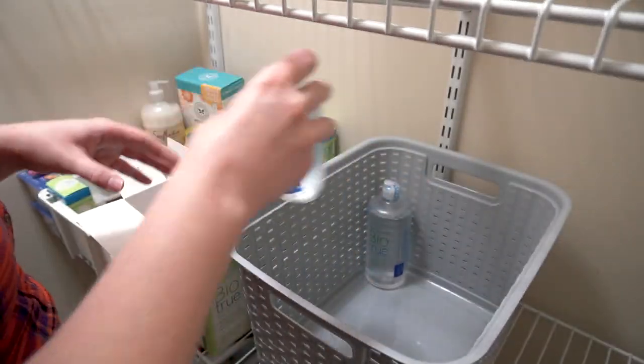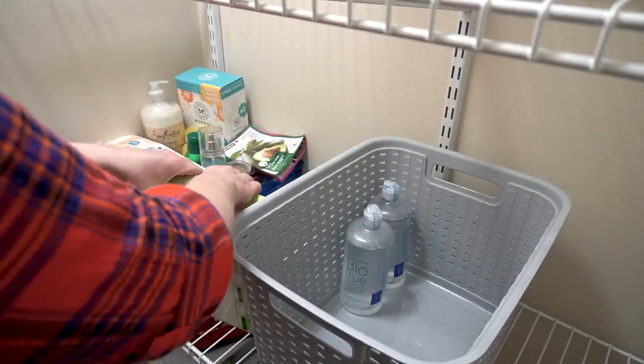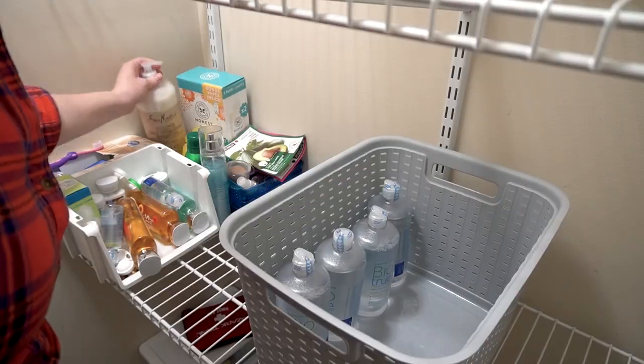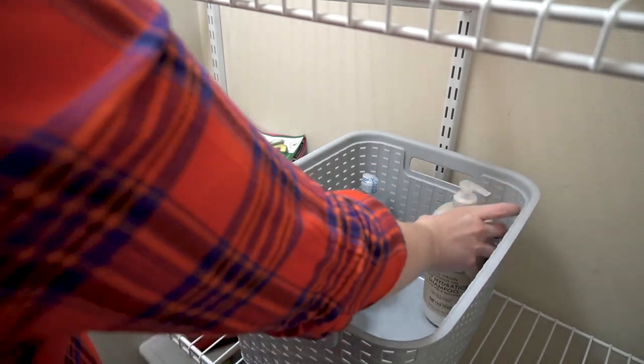Next, I'm putting extra or bulk bathroom items into this basket. We like to stock up on some of these items when they go on sale or buy them in bulk from Costco.